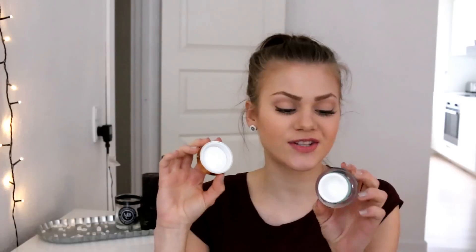Next is a sample size of the Estee Lauder Day Wear Advanced Multi Protection Antioxidant Cream. This cream is so, so good — I think I'm going to purchase the full size. It's got about 50ml which is actually a good sample size. I really loved it — it was really hydrating and you can apply it both in the morning and in the evening, which is what I've done. I think this is a perfect pair with my Advanced Night Repair Serum also from Estee Lauder, so I'm going to purchase this one in the full size.